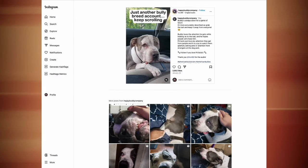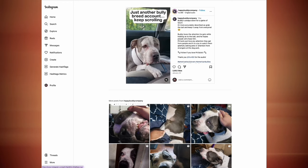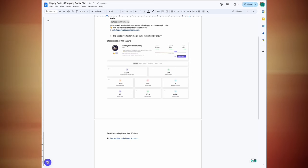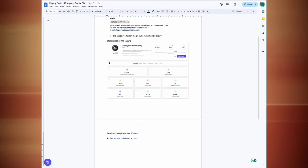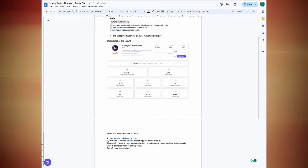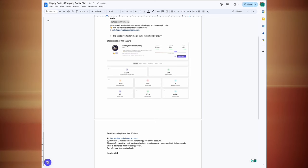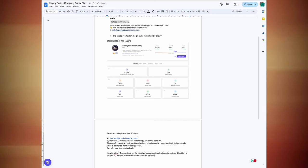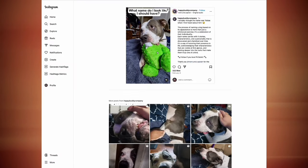The very first post — 'just another Bully Breed account' — has 10 times more likes than anything else. It uses a negative hook, and when you tell people to keep scrolling they naturally want to do the opposite. So that hooks people in, and the payoff is seeing a cute dog playing fetch. Our takeaway is to double down on negative hooks — things like 'don't buy a pit bull' or 'pit bulls aren't safe around children,' then follow with cute clips showing that negative hook isn't true at all.